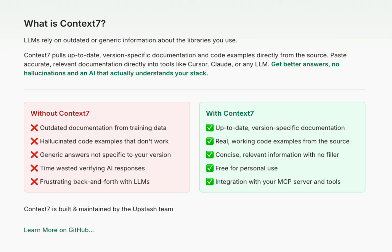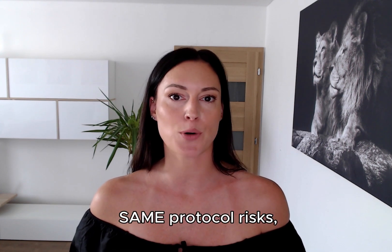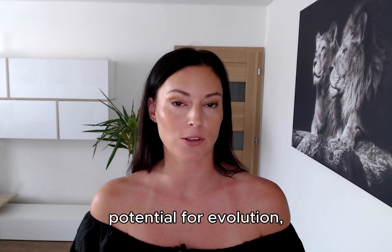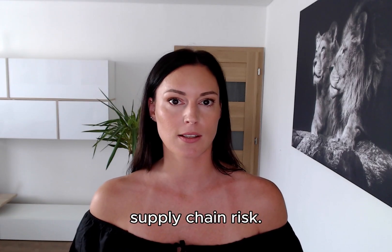So where does Context 7 MCP fit into the security landscape? Context 7 is relatively safer — it has a limited attack surface, comes from a reputable source, and reduces hallucination attacks. But it is still MCP, which means the same protocol risks apply: permission model concerns, potential for evolution, and supply chain risk. The bottom line: Context 7 is like having a more secure door with questionable windows.